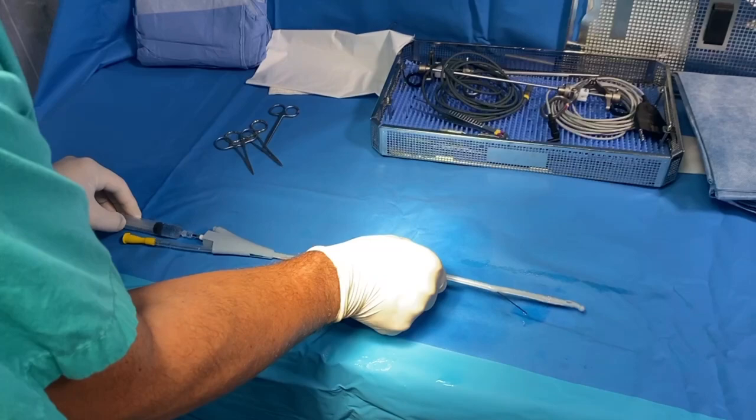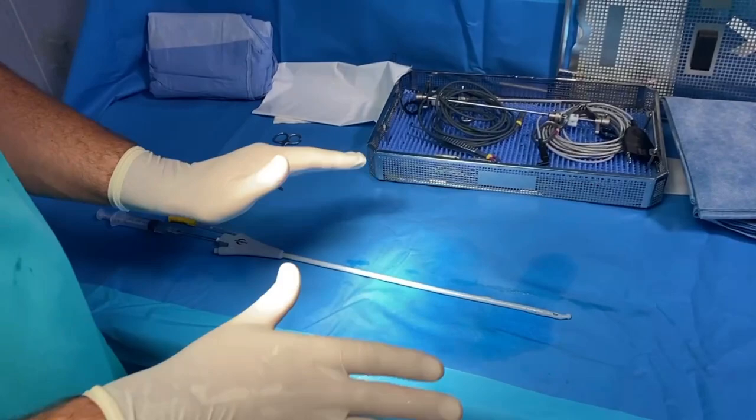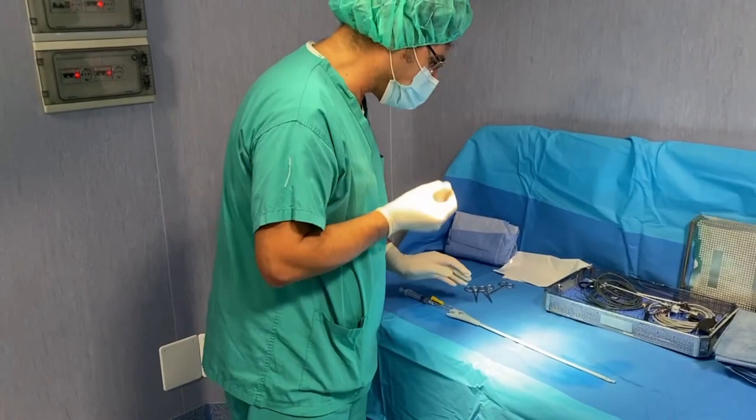In that way we repeat the procedure on one side and on the other side. We leave a few seconds for the anesthetic products to take effect, and at the end we ensure very good anesthesia for the patient.